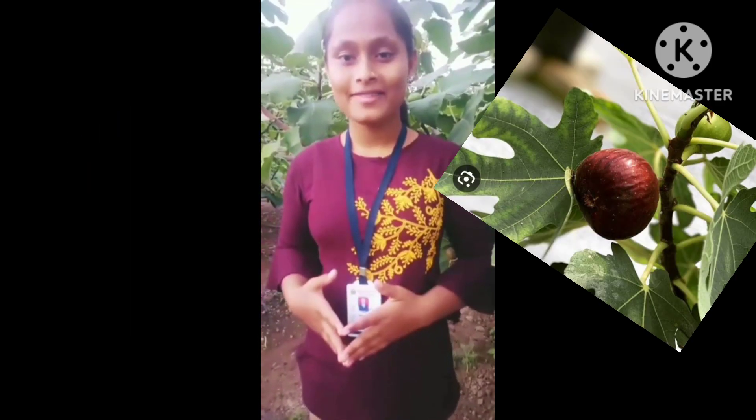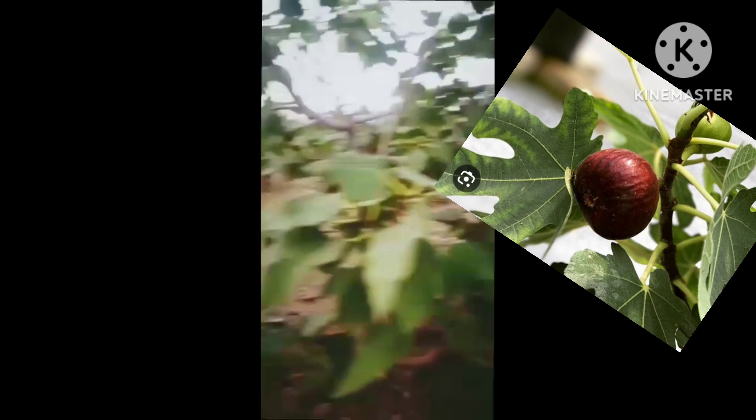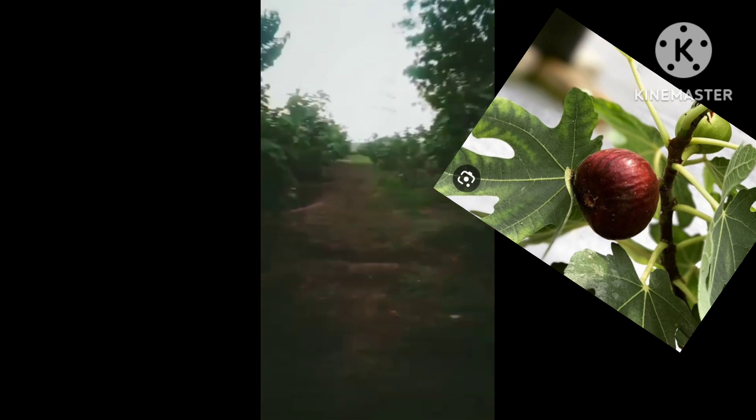So I have come to a fig farm. You can see that there are so many fig trees here in the fig farm.